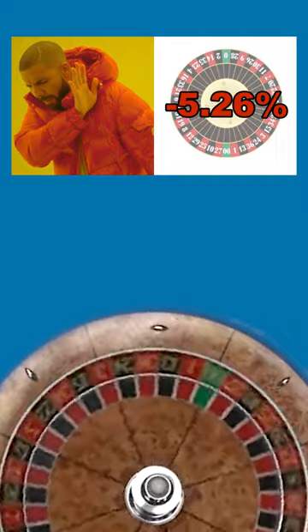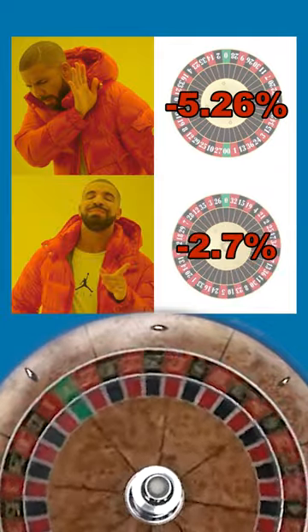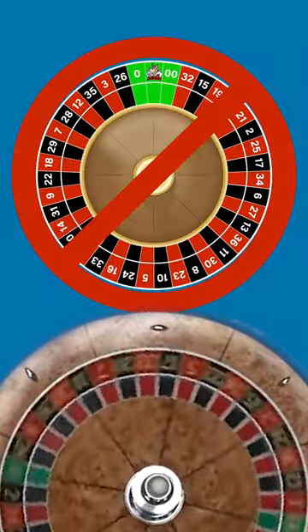When you consolidate your bets, the overall house advantage is still 5.26% for double-zero roulette, 2.7% for single-zero roulette, and you should still avoid triple-zero like the plague. When you consolidate your bets, you're no longer awkwardly reaching over other people at the table.